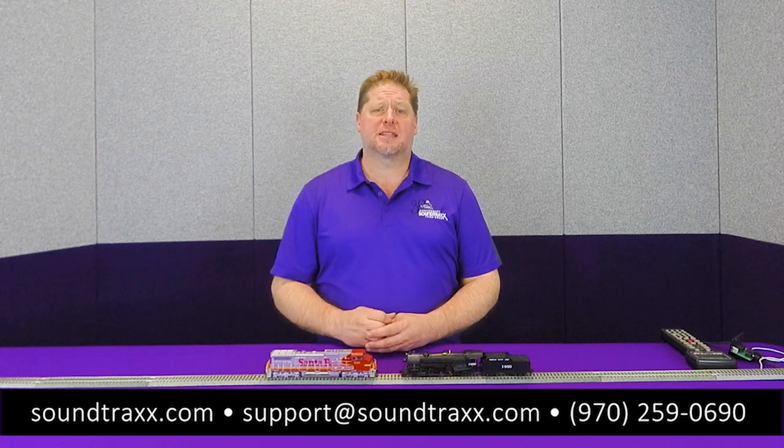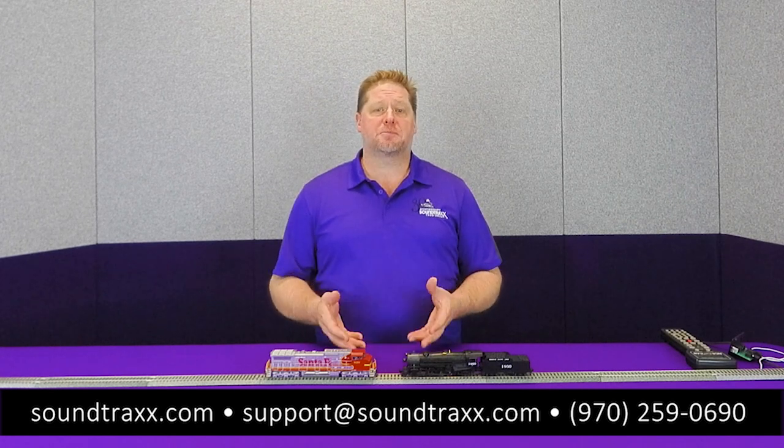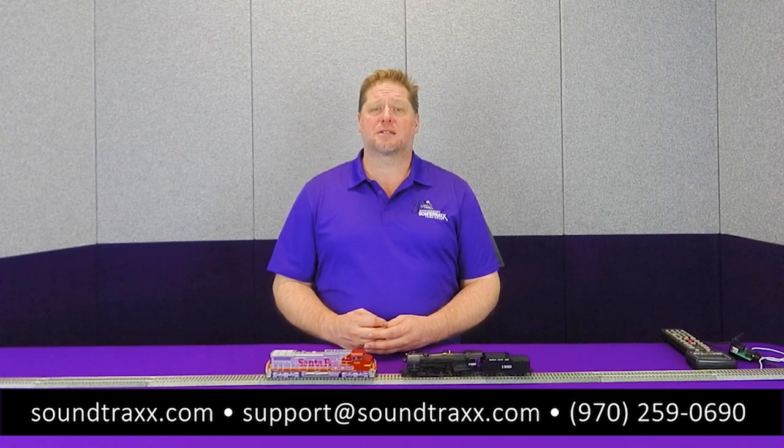Thanks for watching — we appreciate it. Be sure to hit that like and subscribe button, and leave a comment if you liked this video or if you have any suggestions for other tips or videos you'd like to see in the future. And if you do have any other questions, feel free to reach out to us at support@soundtracks.com.